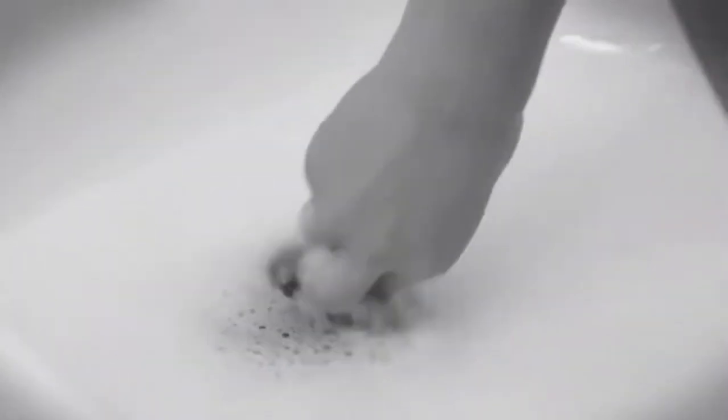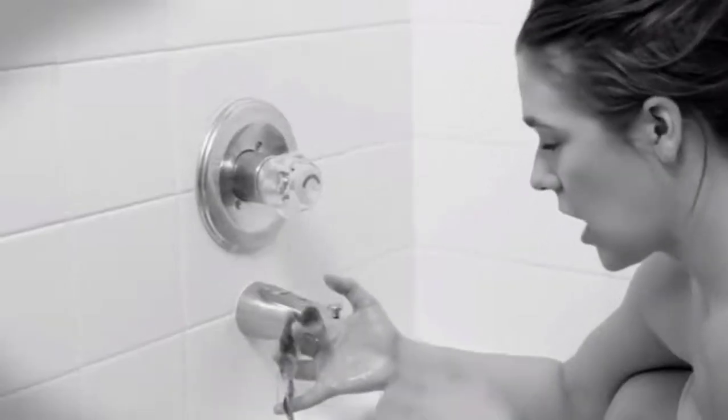Hair in the shower drain isn't just unsightly, it can cause bad smells, clogs, and serious blockages. The best shower drain hair catcher snags hair before it slips down the drain, preventing problems before they start.